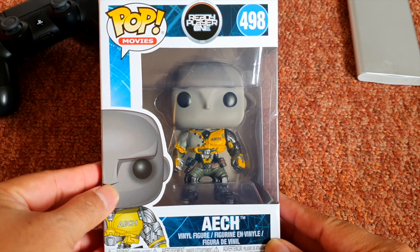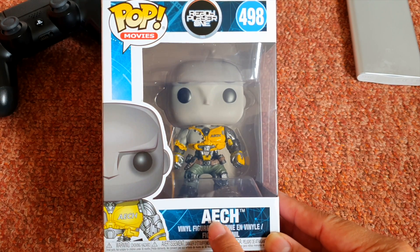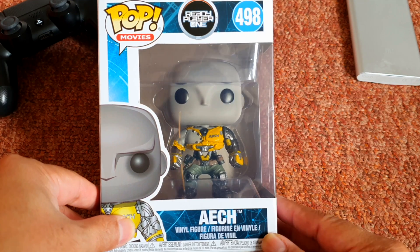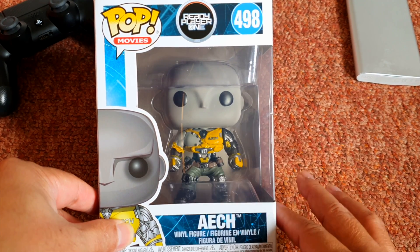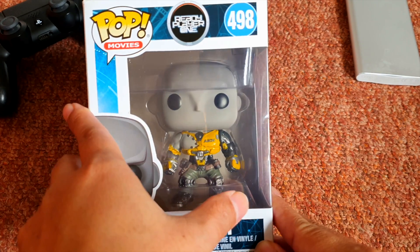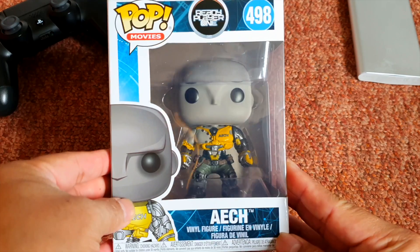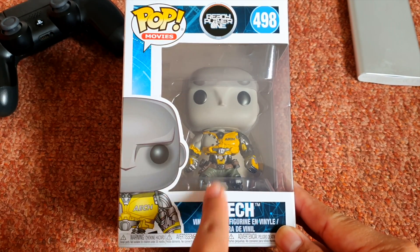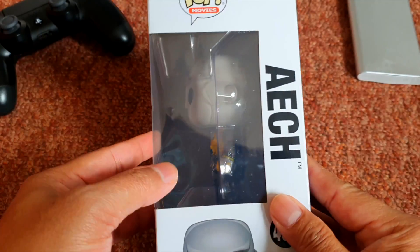So this is the front of the box. This is the A.E.C.H. figure. If you guys have watched the movie Ready Player One, she's the lady character — I kind of forgot the details. So this is the front of the box. It's not a bobble hat, it's just a fixed hat, so it's not moving.